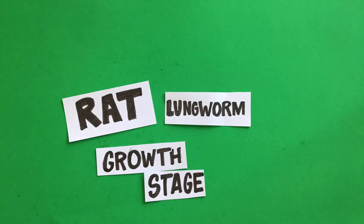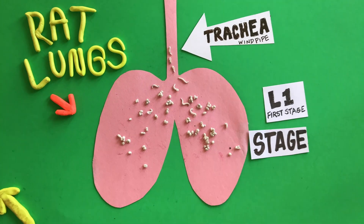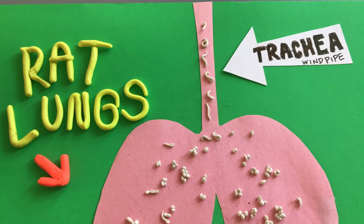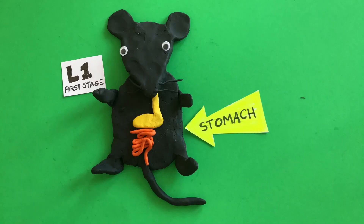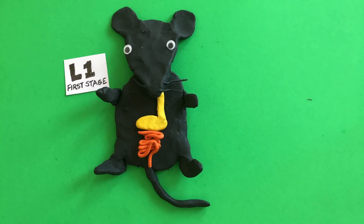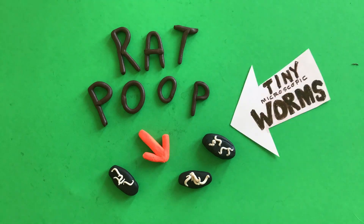Let's take a closer look at the growth stages. Adult worms lay their eggs in the lungs of the rat. Eggs hatch into first-stage larvae, or L1s, which wiggle up the trachea, or windpipe, of the rat. The rat swallows them, they go through the digestive tract, and the larvae — so tiny they are microscopic — are pooped out.